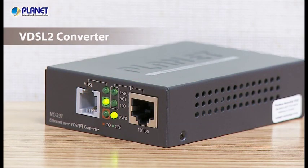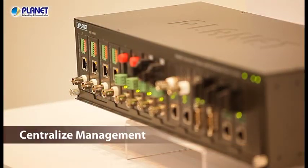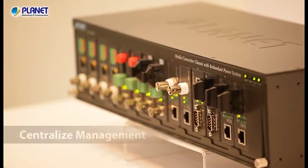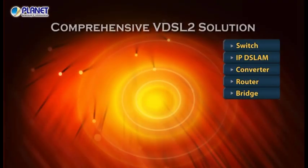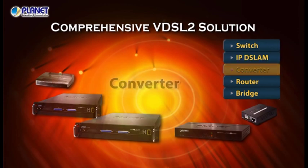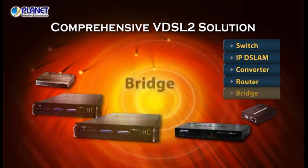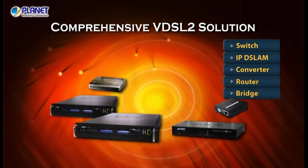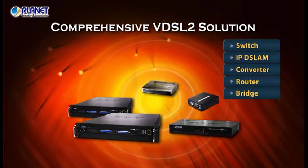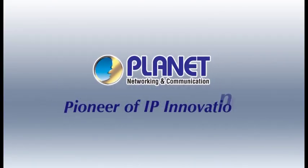Both the VDSL2 converter and extender can be placed in a chassis for centralized installation and power management. Planet's VDSL2 solution includes everything you need from CO to CPE devices to meet the needs of different applications and environments — the ideal last-mile solution providing high-speed internet through phone wires within 1.6 km. Planet Technology — Pioneer of IP Innovation.